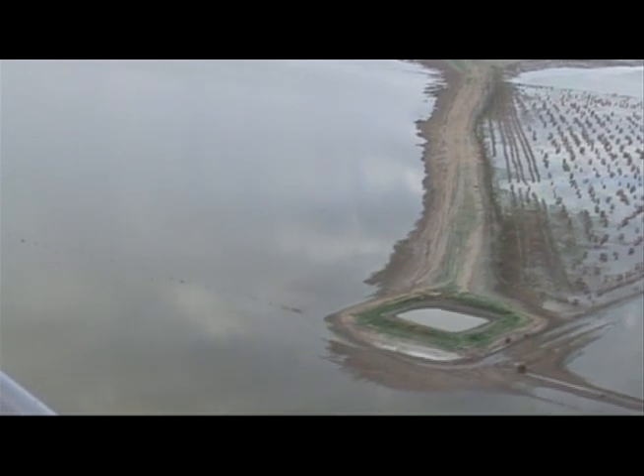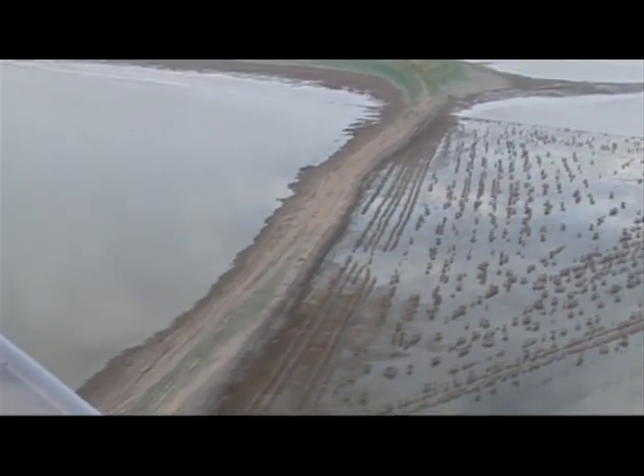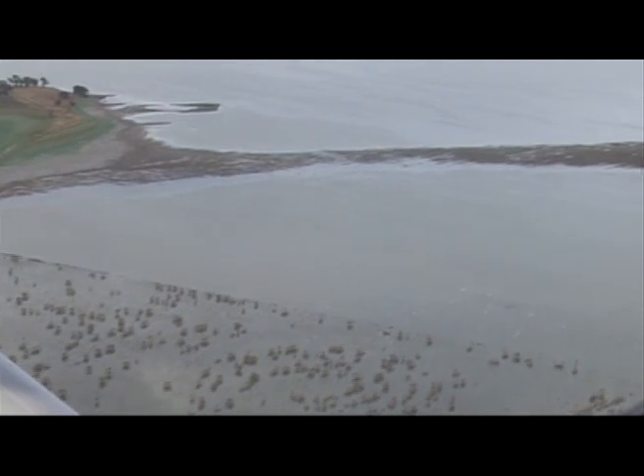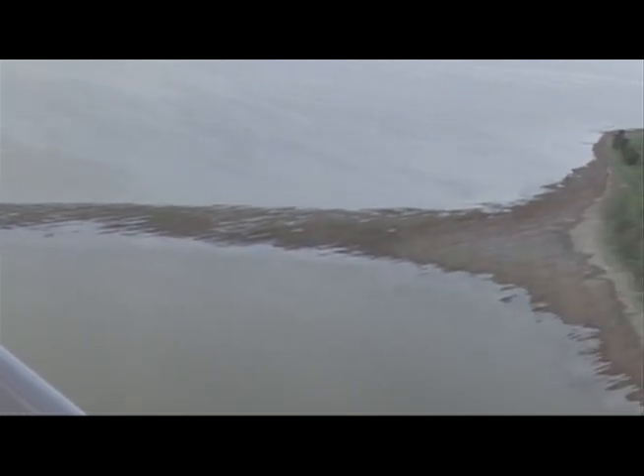Lake Bull Oak normally takes about two years to fill — that's the historic perspective. After the January or February 2011 floods, Lake Bull Oak filled in three weeks. Some of our investment was lost because of that. How it comes out of the floods is yet to be determined, but further up in the catchment, we've found that saltbush that was flooded for only a short time has survived, and in fact there's a seed bank in the soil and it's reshooting. So we've got our fingers crossed for some of these lower areas that got wet.